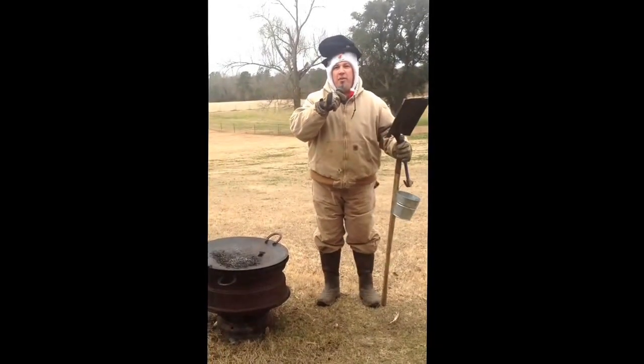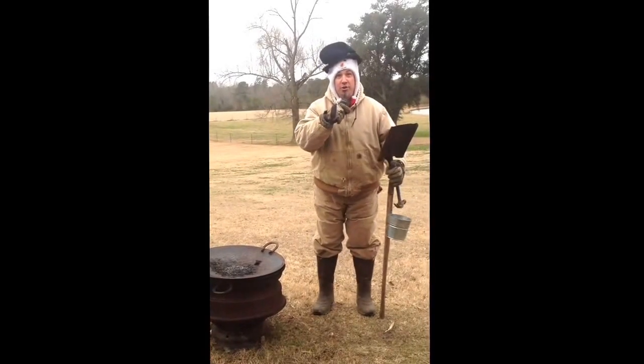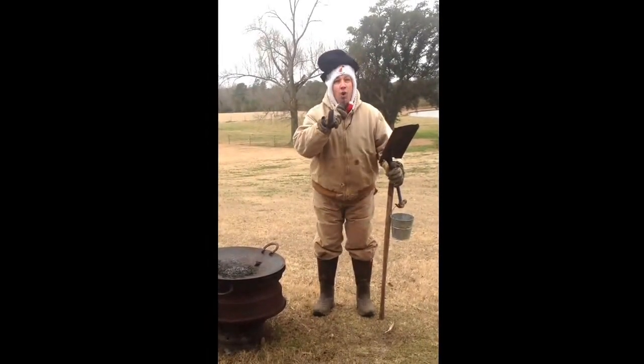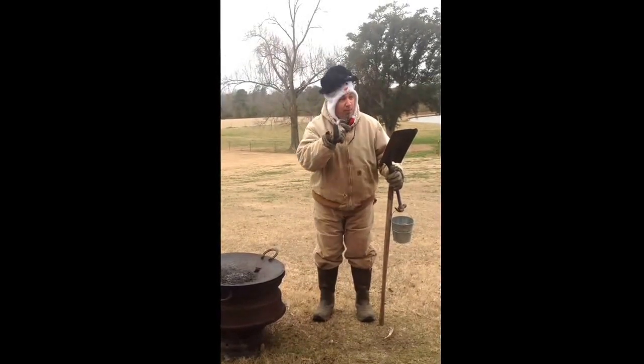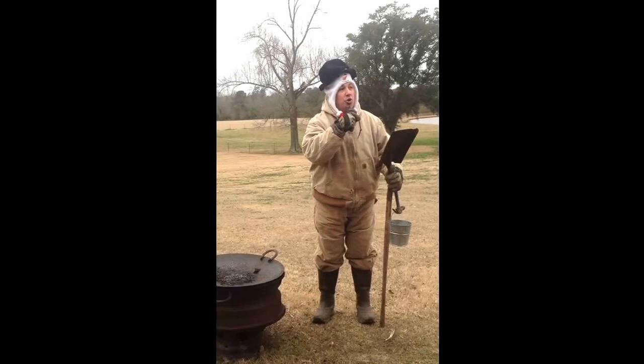Good morning. This is Weatherman Trent coming to you live from La Russa, Louisiana, right between La Ronda and Hussard. We are awaiting the polar vortex. The polar vortex is now entering into Louisiana.